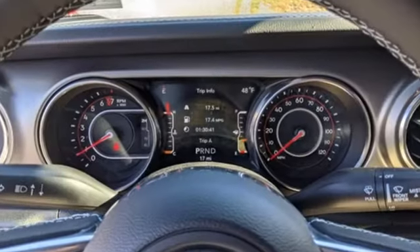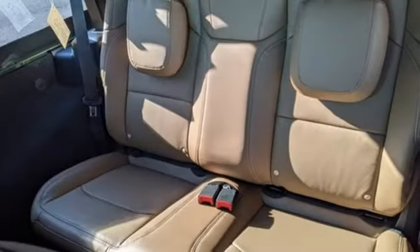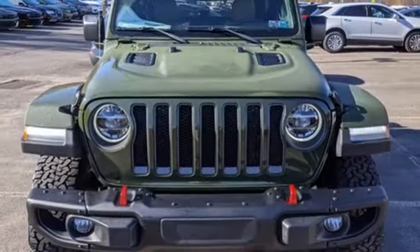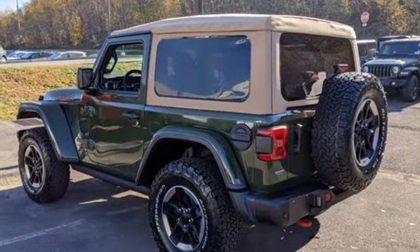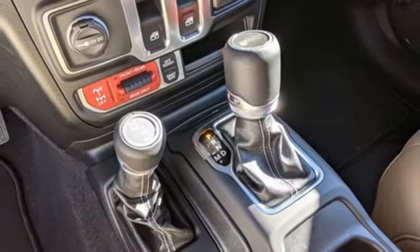V6 engine, front heated leather bucket seats, streaming audio, rear parking sensors, dual zone climate control, Wi-Fi hotspot, external memory control, front and rear tow hooks, remote engine start smart device, and integrated navigation system with voice activation.